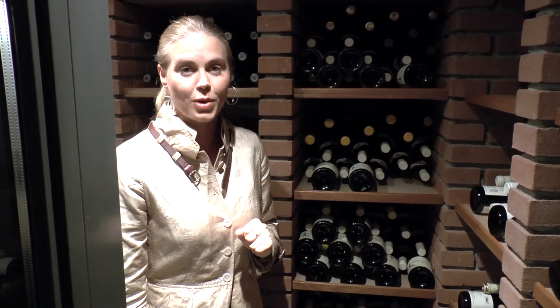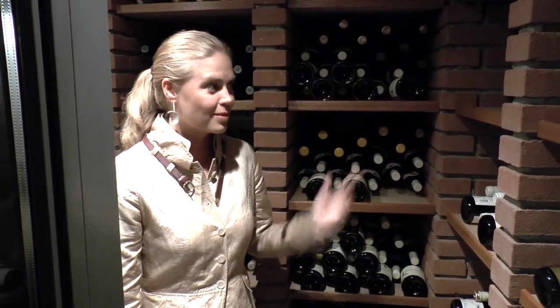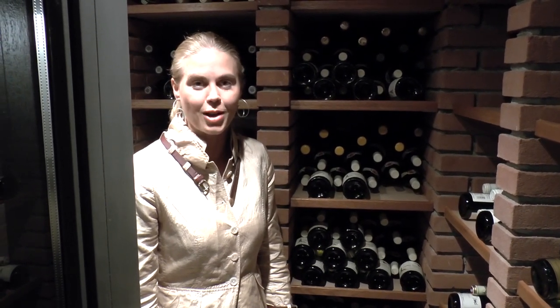I hope you enjoyed looking a little inside our cellar, and I hope you have a nice day here in the restaurant today and enjoy our wine selection.